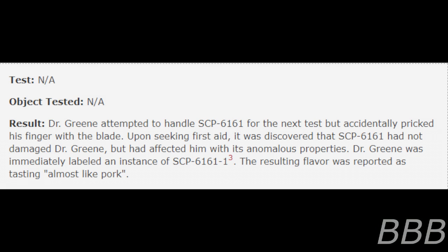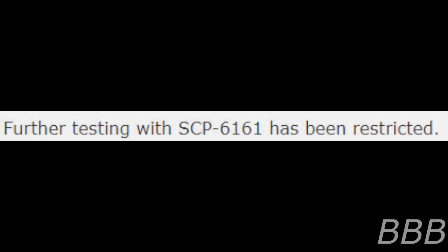Test: Not Applicable. Object Tested: Not Applicable. Dr. Green attempted to handle SCP-6161 for the next test, but accidentally pricked his finger with the blade. Upon seeking first aid, it was discovered that SCP-6161 had not damaged Dr. Green, but had affected him with its anomalous properties. Dr. Green was immediately labeled an instance of SCP-6161-1. Note: X-rays performed after the transformation confirmed that Dr. Green's insides are entirely composed of cake. It is unknown how he is able to retain life functions in this state. The resulting flavor was reported as tasting almost like pork. Further testing with SCP-6161 has been restricted.